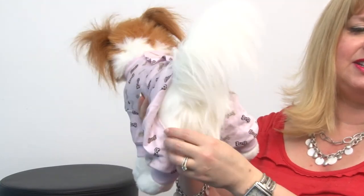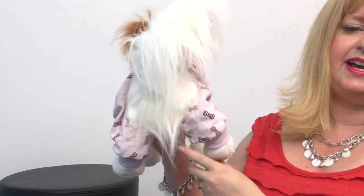They do have those discreet openings to make sure that your pup can still use the restroom as needed. So they're a great way to keep your pup protected and also to keep them toasty warm. These are our Lazy Bones Dog Pajamas in pink and you'll want to check out our other pajamas as well.